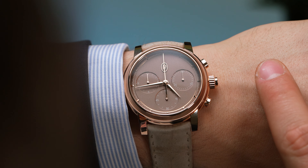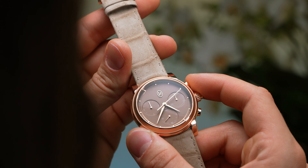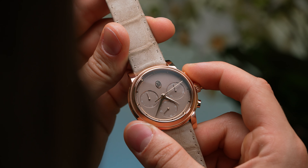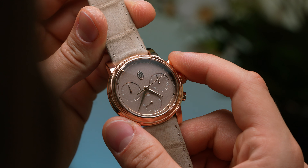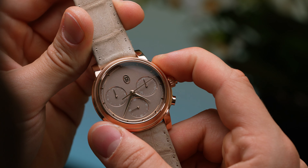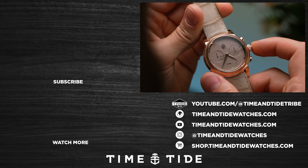What do you think of Parmigiani's new Toric collection? Is it the right step after the success of the Tonda PF? Let us know in the comments below. The Parmigiani Fleurier Toric Chronographe Rattrapante will be available in September 2024, as a limited edition of 30 pieces, priced at CHF 135,000.